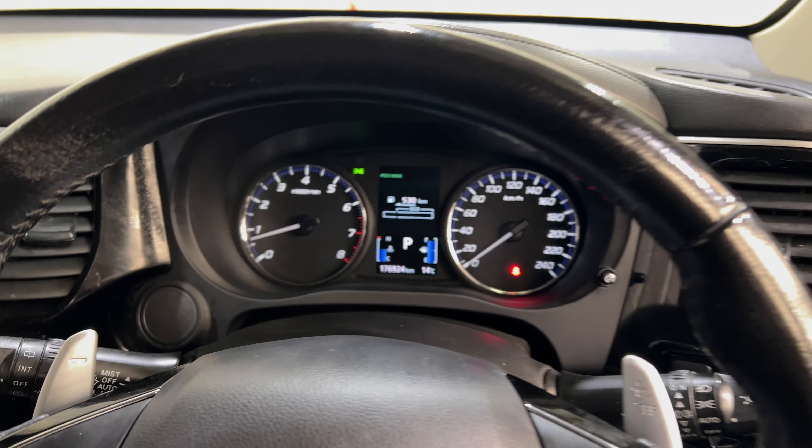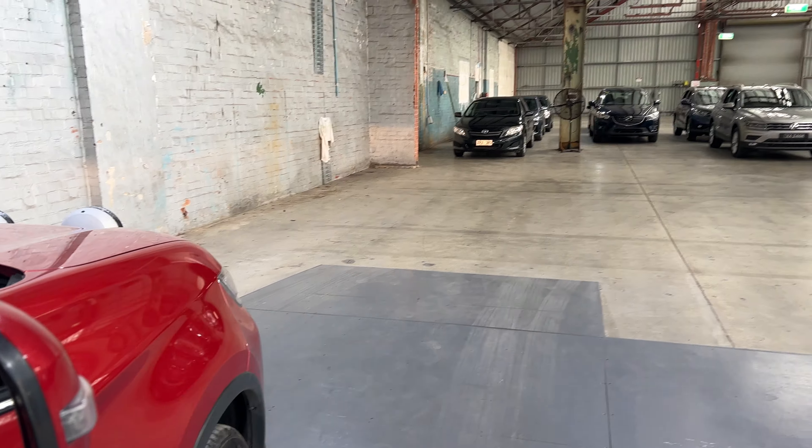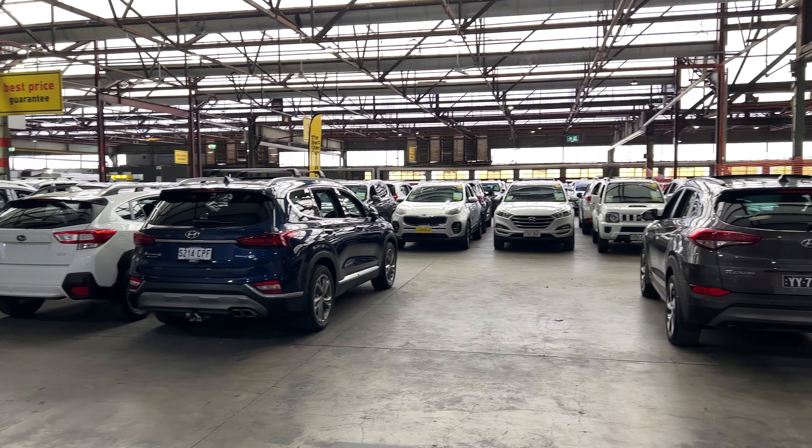The car has about 176,000km on the clock and comes with two sets of keys. If this car doesn't sound like it's for you, we do have over 300 vehicles on site with access to over 2,000 vehicles Australia-wide.